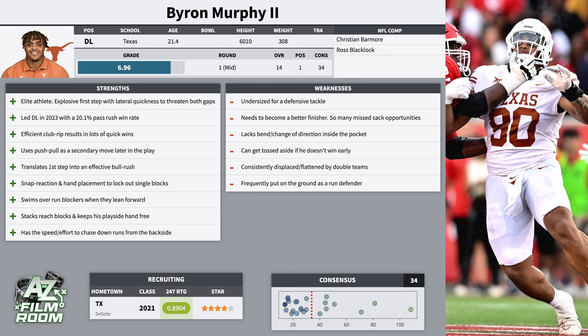But as a pass rusher, I think he has a high floor and a high ceiling, and I'm comfortable taking him in the top 15 picks.